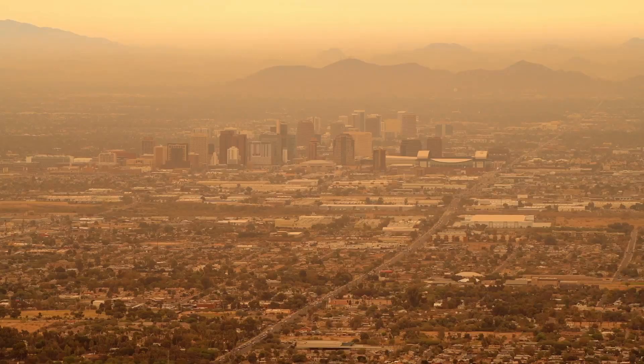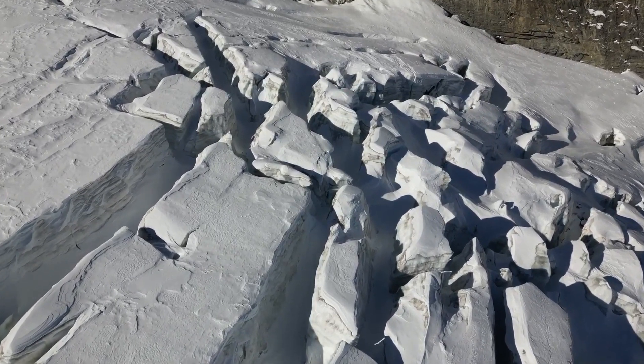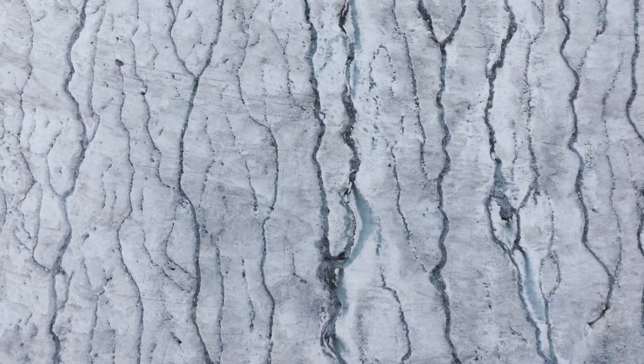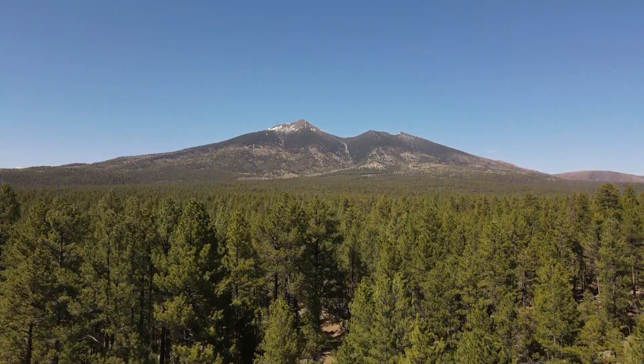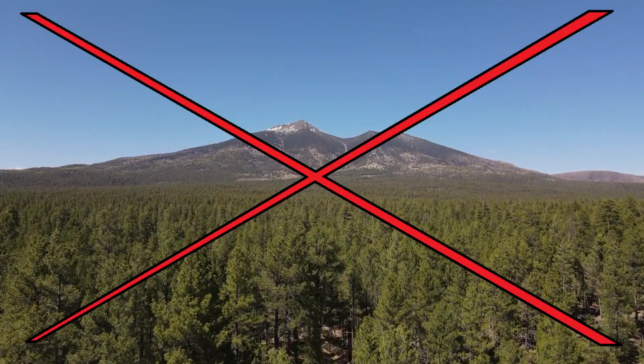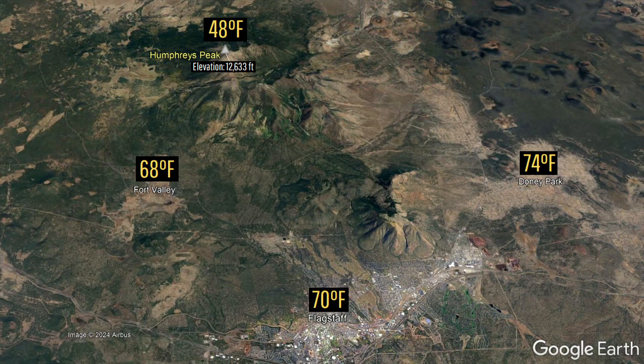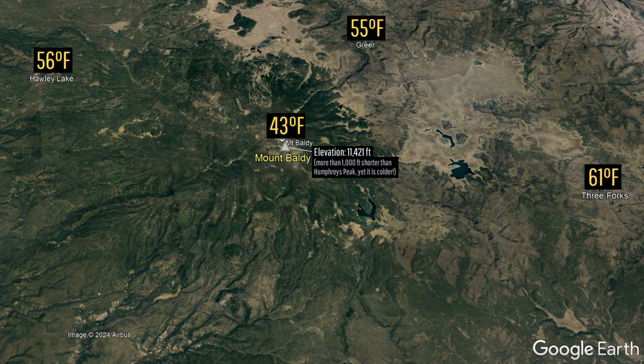Yet, what if I were to tell you that despite this heat, Arizona used to have glaciers, with one particular glacier having only disappeared a mere 2,800 years ago? This glacier was not able to grow on Arizona's tallest peak, but rather adjacent to its second tallest point, largely due to its surrounding and favorable colder landscape than that of Flagstaff.